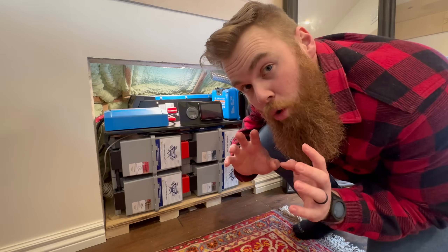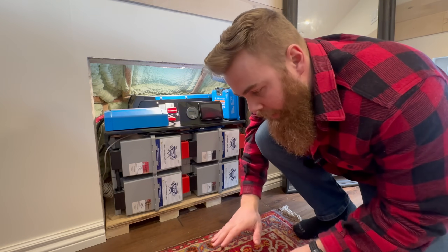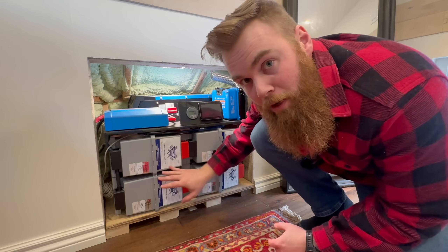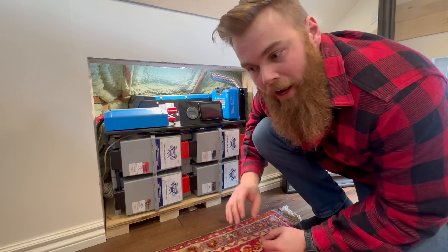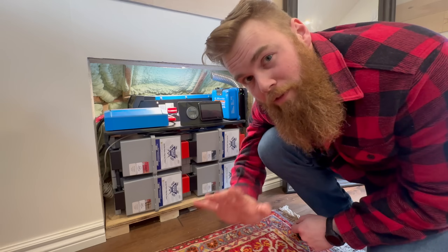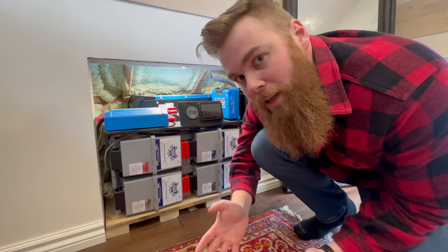I have to give a quick shoutout to Battle Born. They are the best battery company on the planet, hands down. Their LiFePO4 batteries are unbelievably stable and safe, and they got us through five years of off-grid van life while powering everything we needed.